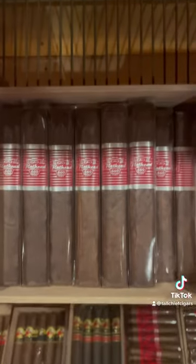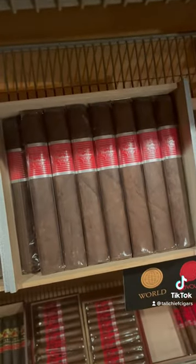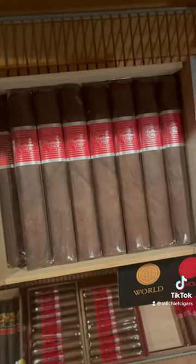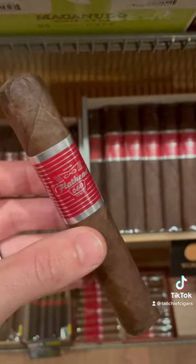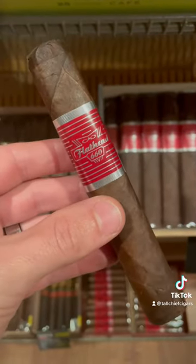This list would obviously not be complete without the Flathead series. The 660 Carb and 770 Big Block are two of the best selling cigars in our shop and across the country. So the Flathead 660 comes in at number three on our list.